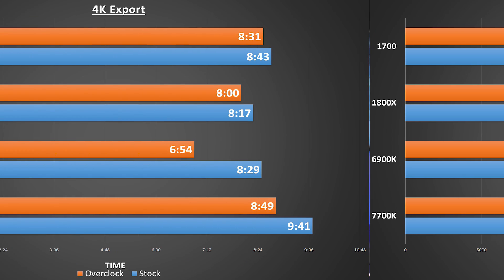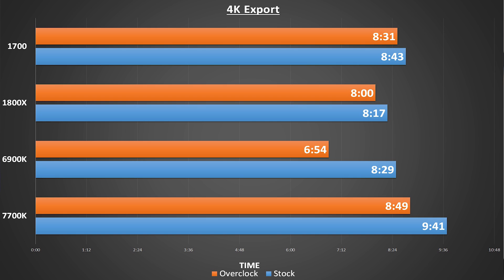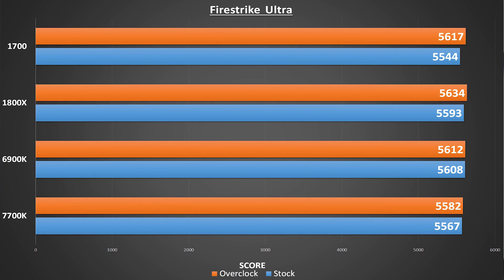Geekbench is another single-core and multi-core benchmark which uses different computational tasks to aggregate a performance score. As is becoming a trend, the single-core performance king remains the 7700K. Both the 1800X and the 1700 are able to outpoint the 6900K at stock speeds, but the lack of overclocking on these chips hurts after we boost everybody up, and the 6900K comes out on top again. Next up, I let our combatants battle it out in a 4K export speed test in Adobe Premiere. I loaded up a 4K video clip, added some color correction, and let it render. The 1800X really shined at stock clock speeds with the fastest overall time. But when overclocked, the 1800X only gained 17 seconds, while the 1700 only gained 12 seconds. The 6900K, on the other hand, lopped a whopping 1 minute and 35 seconds off its time.